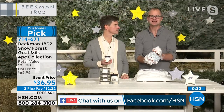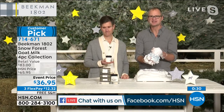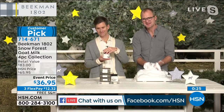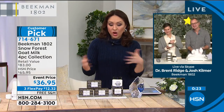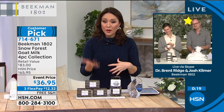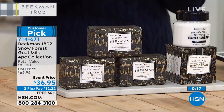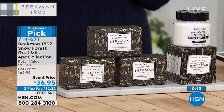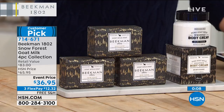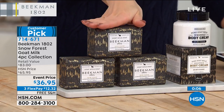This is a scent that once it's gone, it's gone. We'll have it out again next winter, but if you love it, grab a couple of sets. When you fall in love with a scent — especially with the Beekman boys — you fall in love and say this is my new favorite. If that's the case, or if you know somebody that's been talking about this scent, grab an extra set.